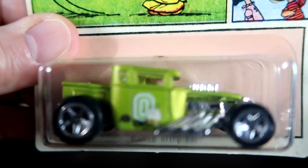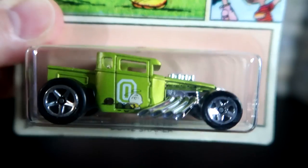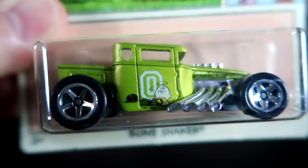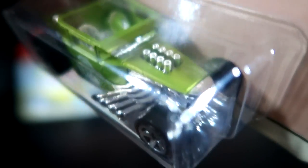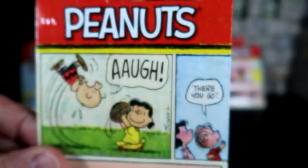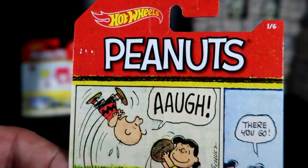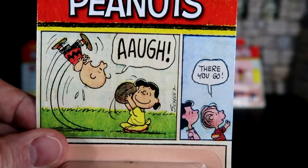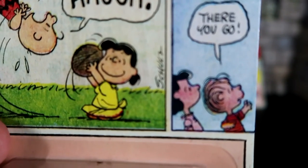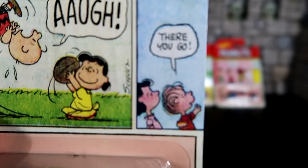Last up in this set is the Bone Shaker — very, very cool, sleek hot rod. It's got a little thing at zero on the side there. That is obviously Charlie Brown hanging out there on the ground — looks like he's been defeated. Great hot rod to have. On the card art, we have Lucy fooling Charlie Brown again where he falls flat on his back, and then there's Linus with his evil sister.